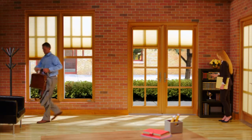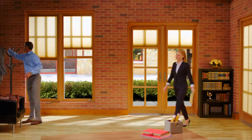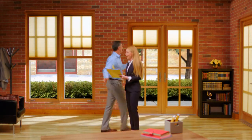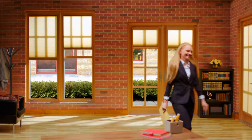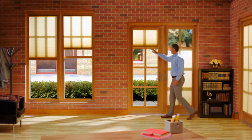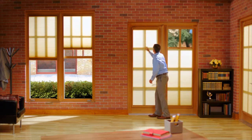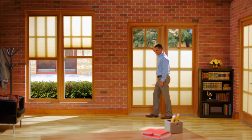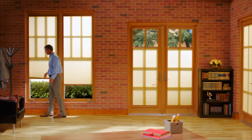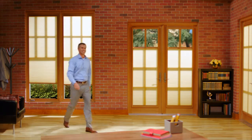Marvin Shades can complement any architectural design including residential, commercial, contemporary, and traditional. Their unique functionality offers top-down, bottom-up operation that, until now, has only been available through aftermarket shade options. This allows you to let light in while isolating just a portion of the window to shade, creating the perfect lighting for your home or office every time.